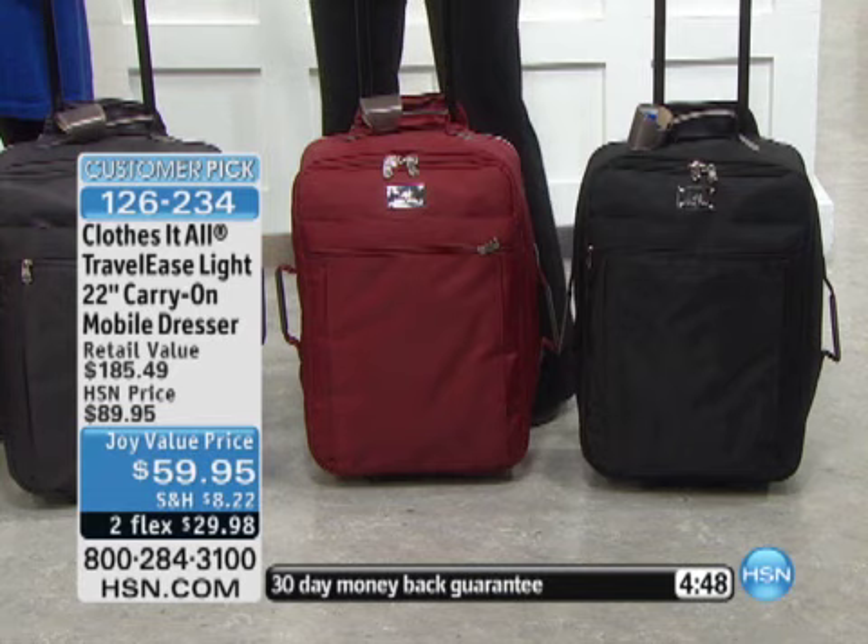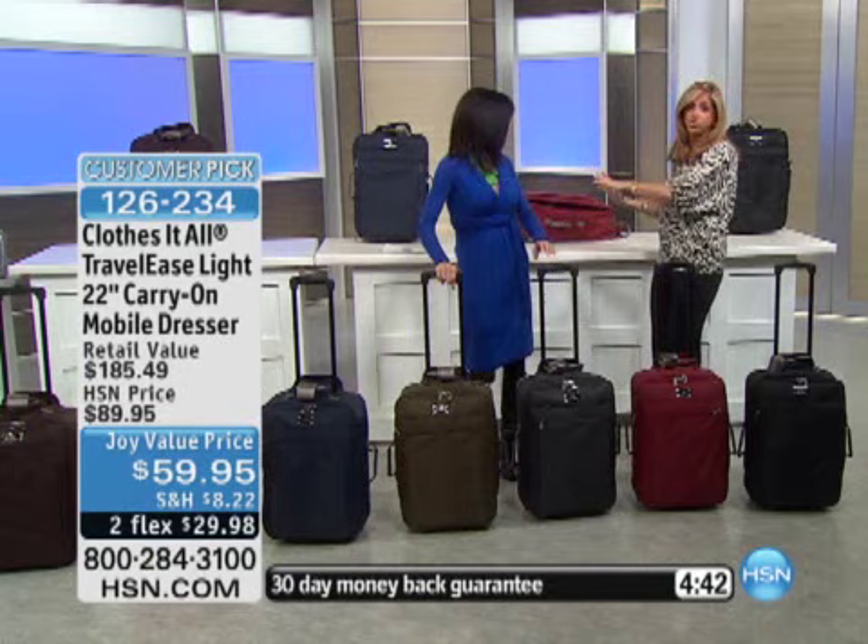Let me tell you, to get it home and try this under $30 — $29 — this is the only carry-on you will ever use. I promise you, it's your mobile dresser. You never have to unpack or pack.